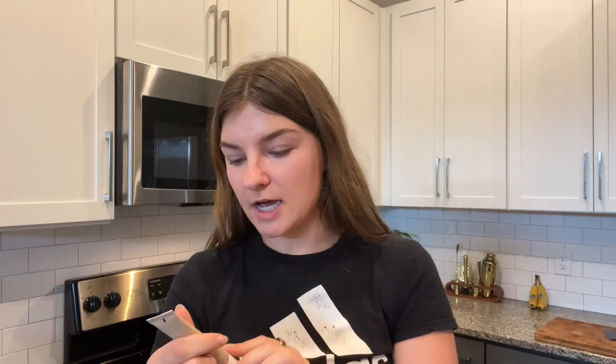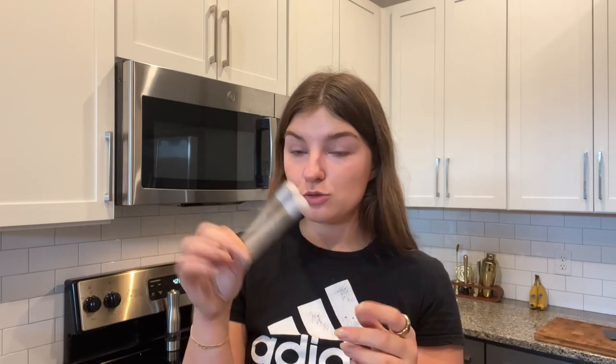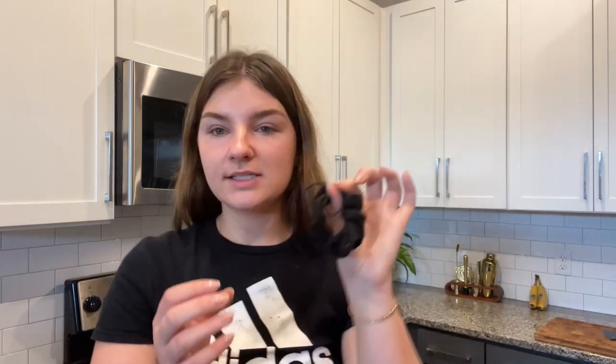My favorite product in this whole bag is a lip balm — more specifically, the Summer Fridays Lip Butter Balm in Vanilla. I originally purchased this when the Rhode lip balm came out and everyone was saying how good it was. I love the Laneige Lip Mask for nighttime, but I don't want to dig my hands into it in public, and they don't have a vanilla version of their squeezy tube. So this Summer Fridays one in vanilla is just so good.